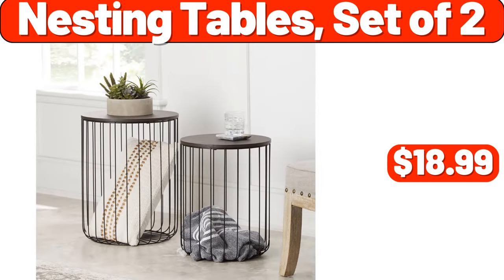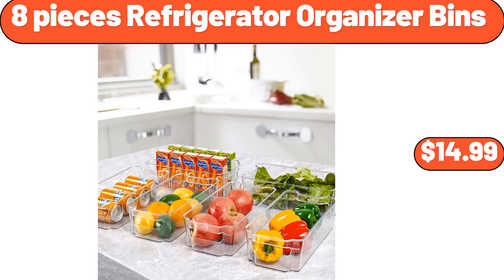Nesting Tables Set of 2, $18.99. 8-Piece Refrigerator Organizer Bins, $14.99.